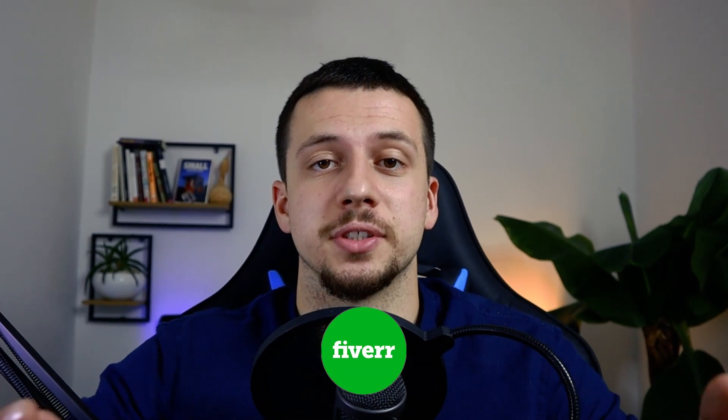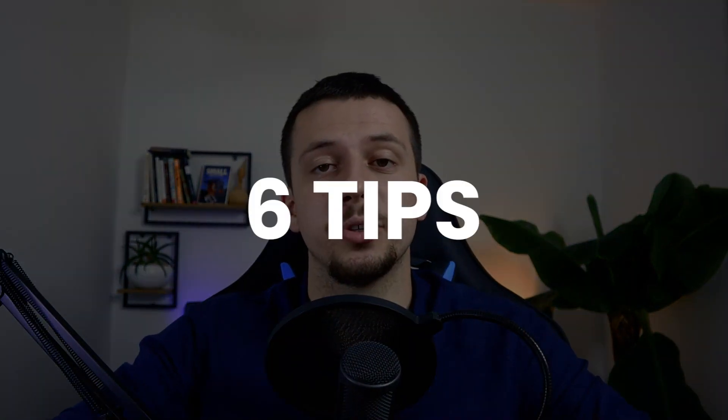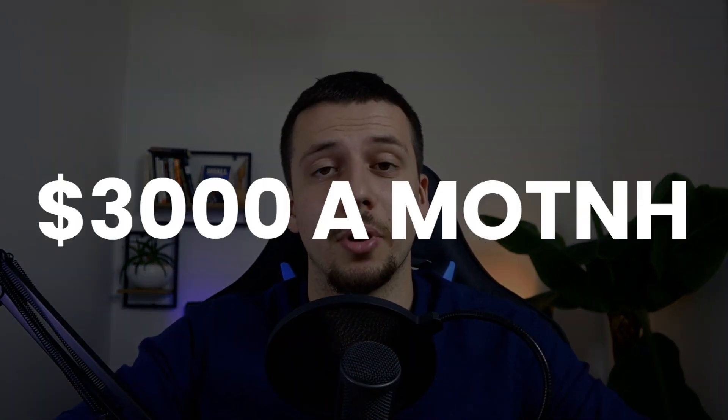If you're looking to make a career out of 3D rendering, you've probably considered joining Fiverr and offering your services there. Here are six tips that will help you get to $3,000 a month on Fiverr. I want to emphasize that I started my first international 3D rendering project through Fiverr, and all of these steps are proven methods that have worked for me and many of my colleagues.